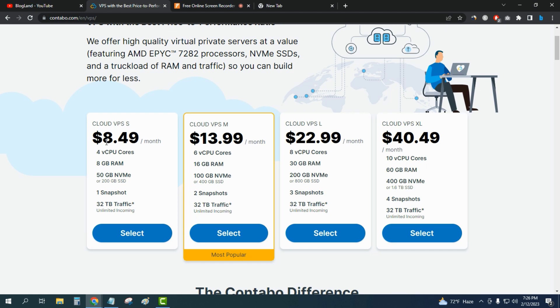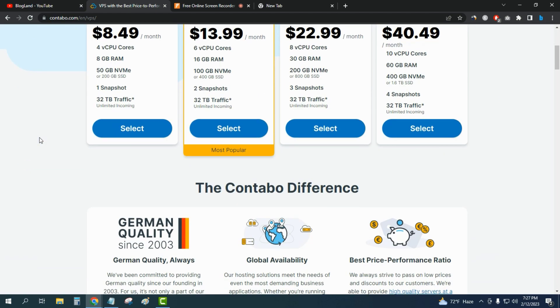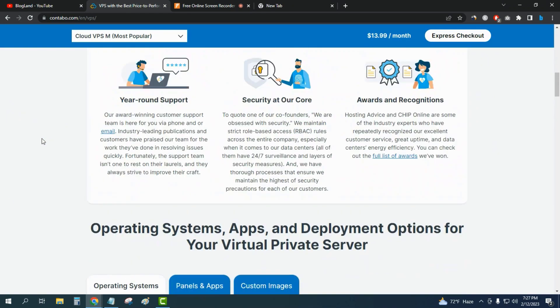The starting plan is only $8.49 per month and you are getting 4-core CPU, 8 GB RAM, 50 GB NVMe SSD or 200 GB SSD space, one snapshot, and 32 terabyte traffic. This is a really impressive infrastructure for the starting plan.